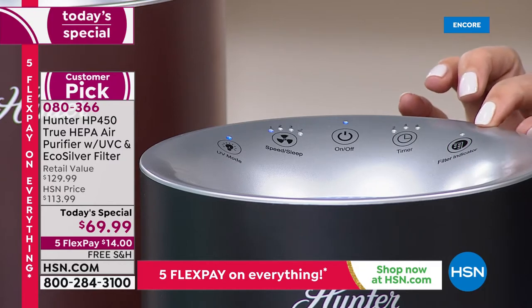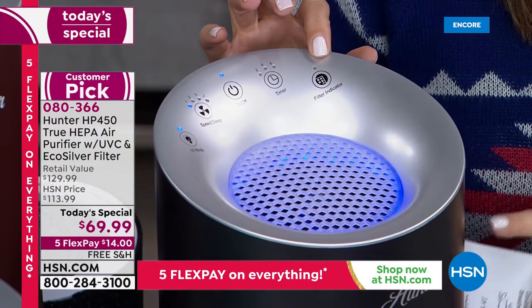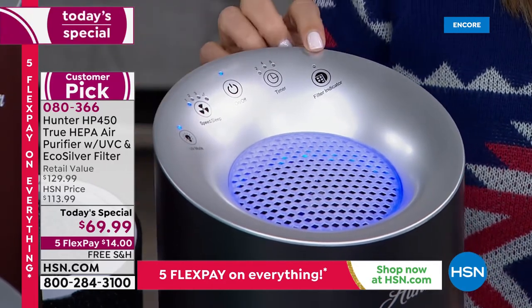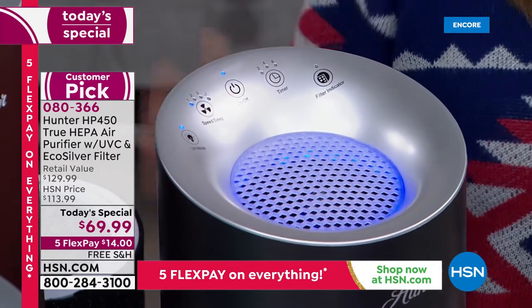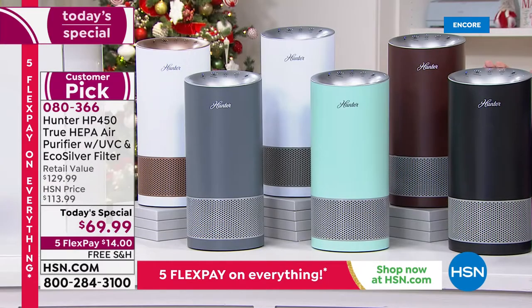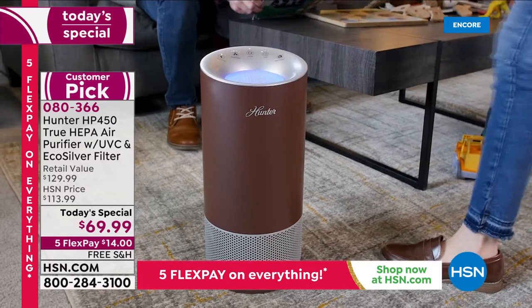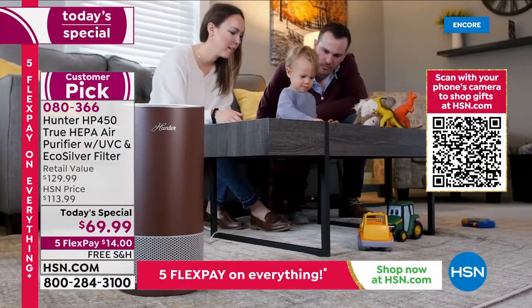When you need to replace the filter, I've been running mine for over a year and still haven't had my filter change light come on. Your filter can last up to a year or even longer depending on how frequently you use it. There is an indicator light that tells you when you need to change the filter. It's less than 17 inches high and about as big around as a salad plate — less than eight inches in diameter.